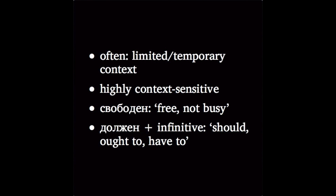For now, a good way to begin is to learn these two short adjectives just as vocabulary in context. Свободен, meaning free in the sense of not busy. Должен, used with the infinitive, meaning should, or ought to, or have to.